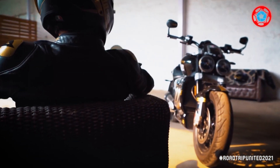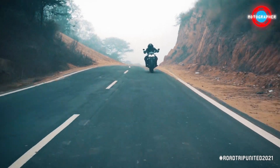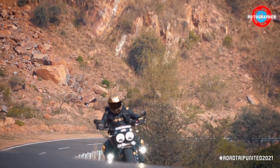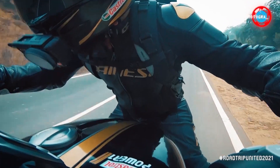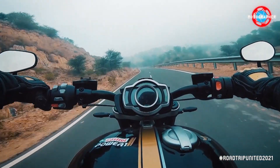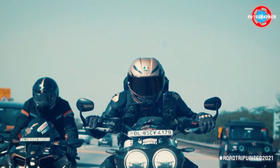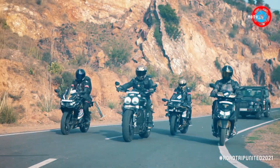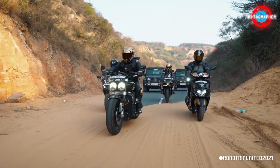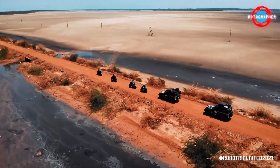It is the best-looking cruiser, if you can call it that, in my opinion — after probably the Honda Rune. It sounds sometimes like a V8 growling and sometimes like a supercar. The icing on the cake was being able to take it around India for 10,000 kilometers as part of Roadtrip United 2021.